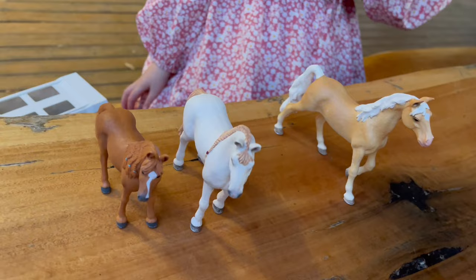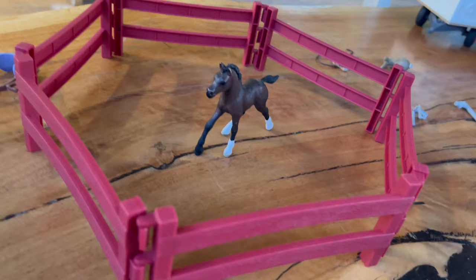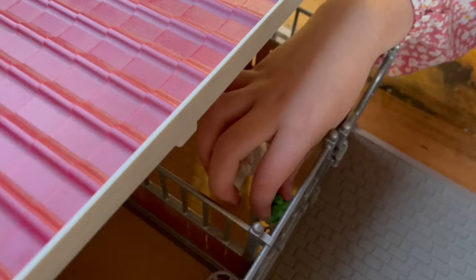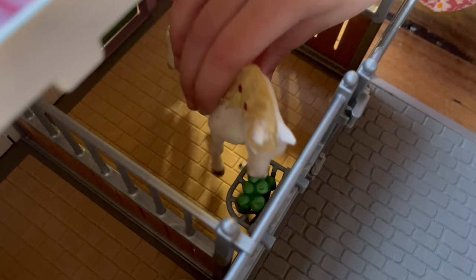Look guys, I got some horses from my room and I'm going to put them in this stable. I hope you guys like my new horses. Bye guys, please subscribe if you're new. Bye!